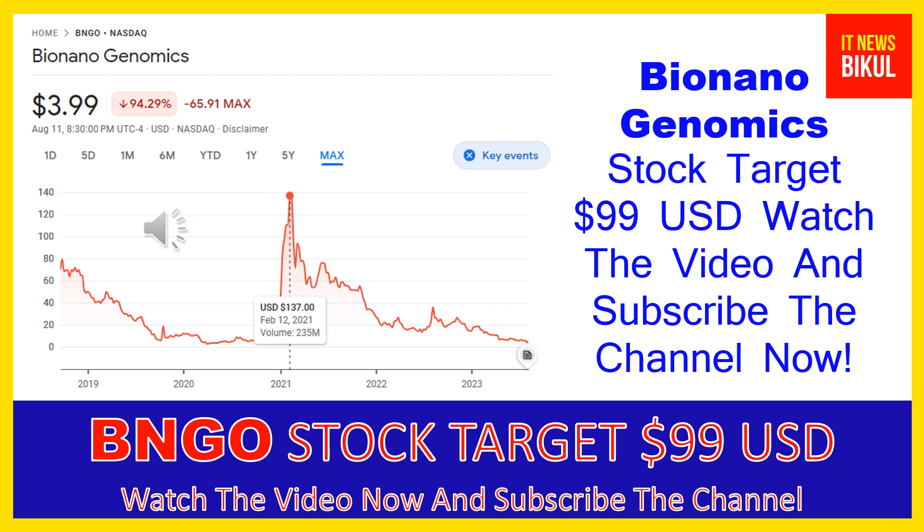If you want, you can take a position now in BNGO stock and earn good profit in coming days. You can buy BNGO stock in the cash segment and take delivery into your demat account, then hold for the next one to two years. After one or two years, BNGO stock could trade at the $99 USD level.